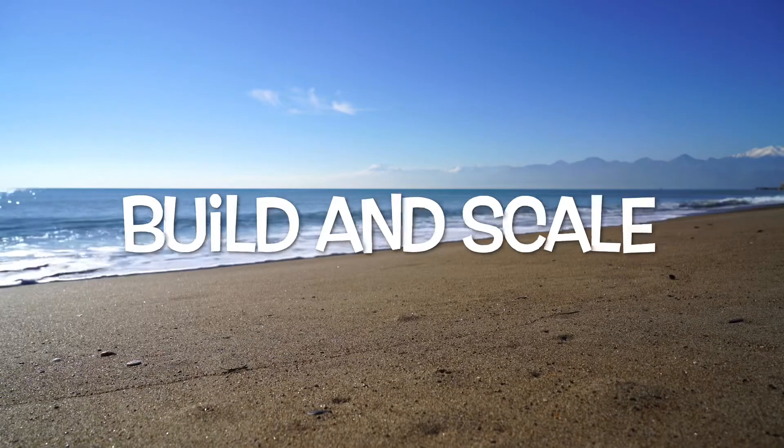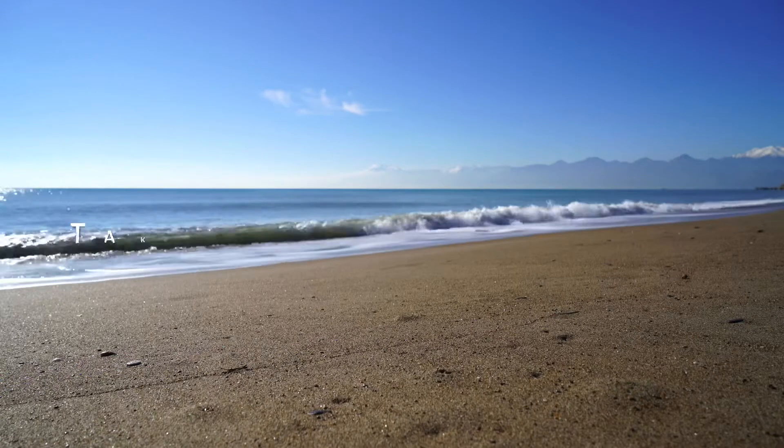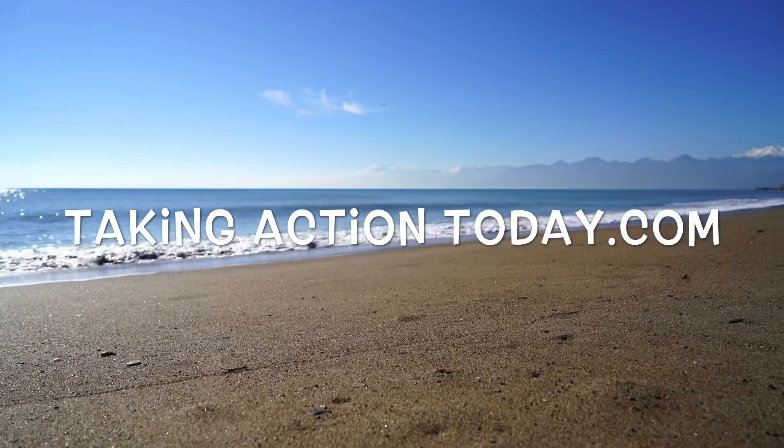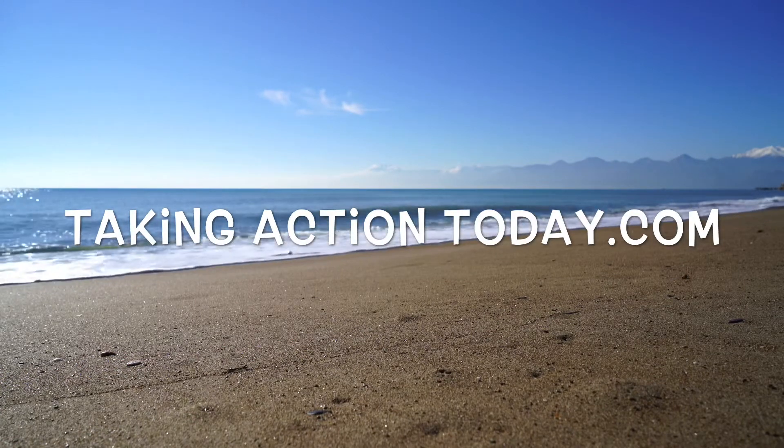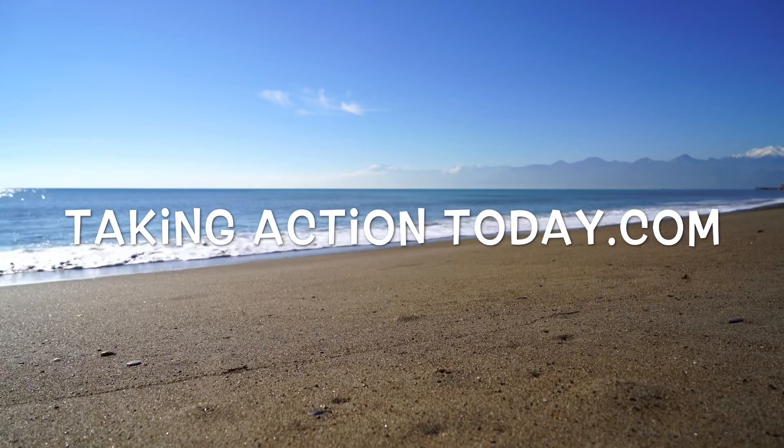Resources can be found directly below this video, whether you're a complete newbie or if you're just looking for some new strategies — there's something down there for you. Drop by takingactiontoday.com to get that passive income blueprint. Thank you so much for tuning in, and I'll see you in the next video.